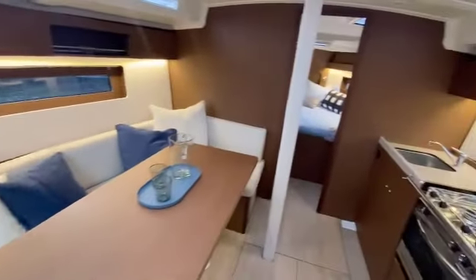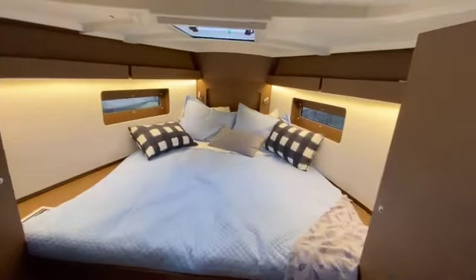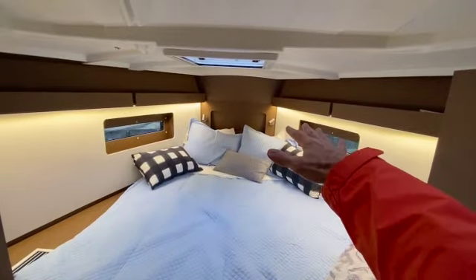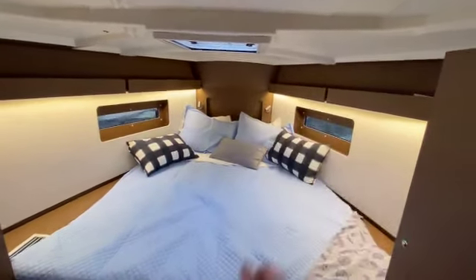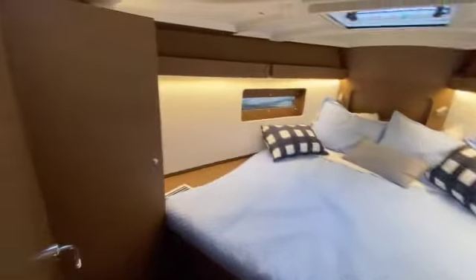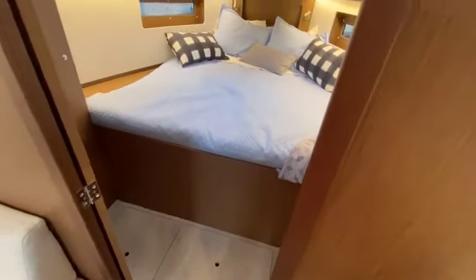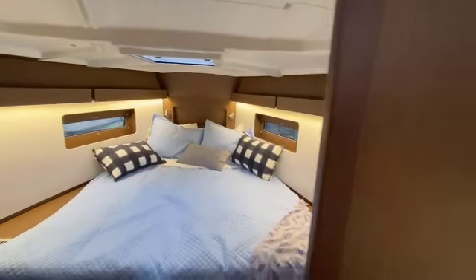Coming on out and moving forward, we have the forward cabin, which is a V-berth to a degree, but it's also pushed far enough that the head of the bed is not pinched off up in the bow — it's a nice flat section up forward there. Definitely a queen-size berth. Tons of space and hanging lockers port and starboard, with room at the foot of the bed to get changed and get dressed without having to come out of that cabin until you are ready.